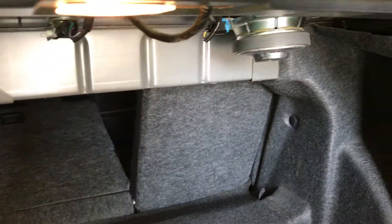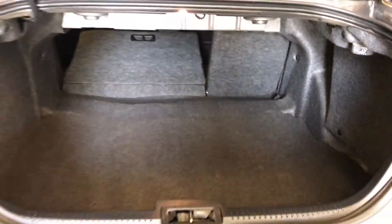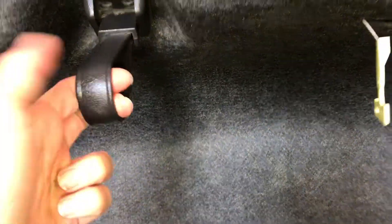Spare tire and jack are underneath the floor. Your back seats fold down — release levers are here. Overhead, you have your emergency release and your strap.